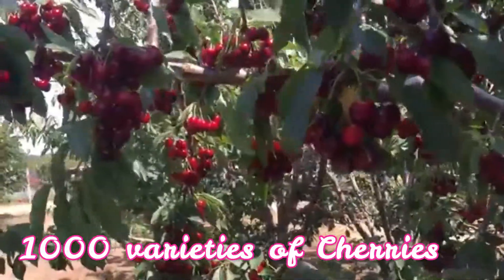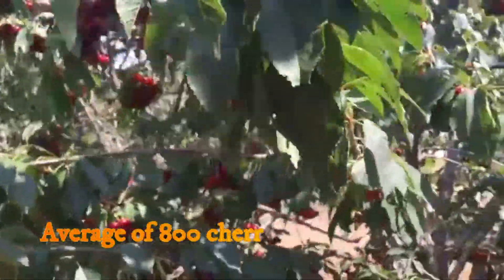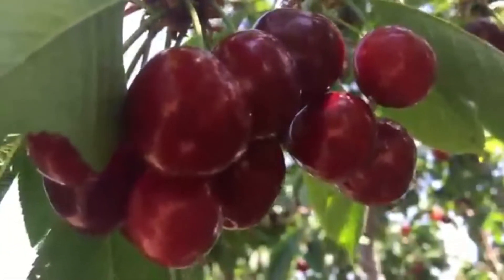There are around 1000 varieties of cherries. On average, a tree produces nearly 800 cherries per crop year.